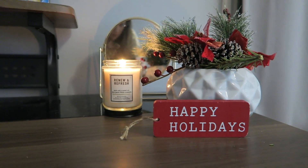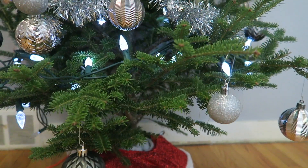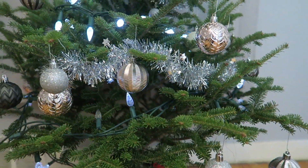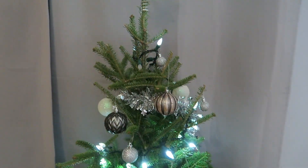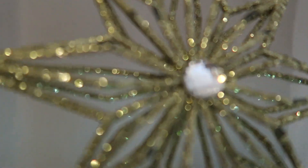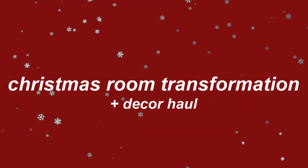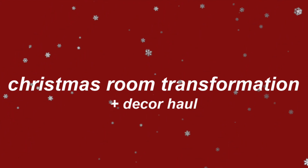Welcome to my channel. My name is Juliana and today we are decorating for Christmas.